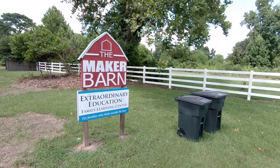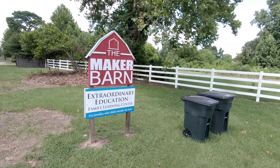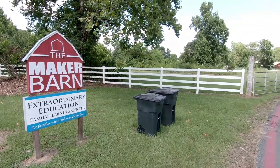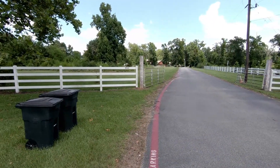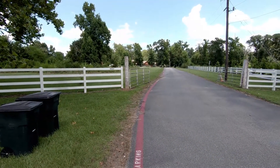We're going to go on a little tour of the Maker Barn. The Maker Barn is located on the five-acre campus of Extraordinary Education. We're in South Montgomery County, Texas, pretty close to The Woodlands.